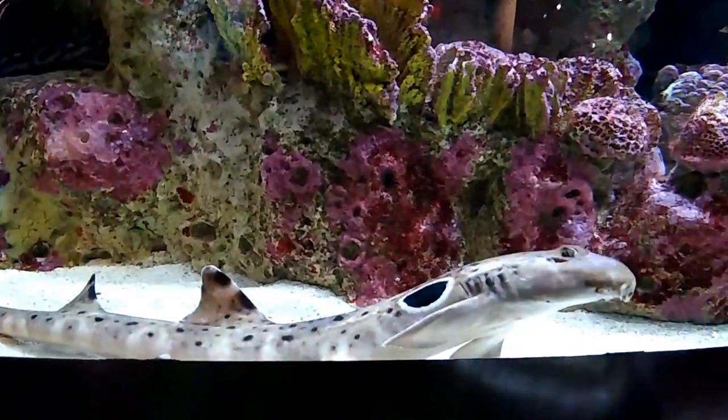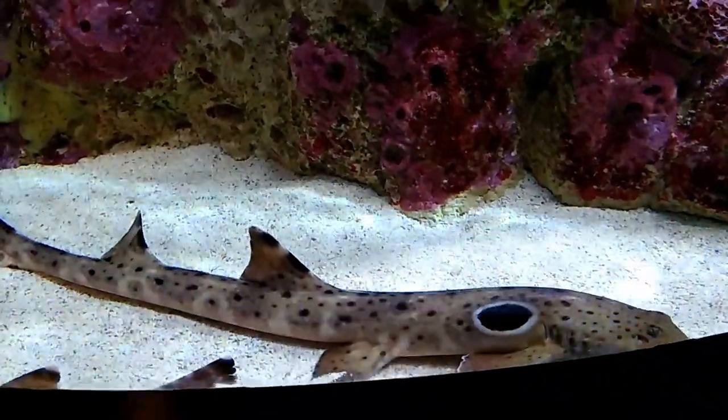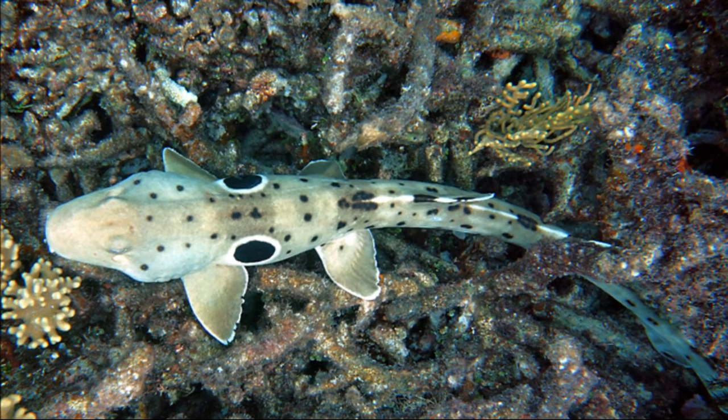Epaulette sharks are usually found alone. They are harmless to humans but may bite if harassed. They have a curious habit of crawling along the bottom of coral reefs by using paired fins.